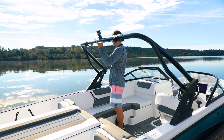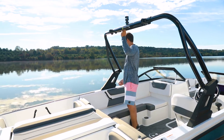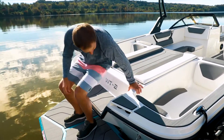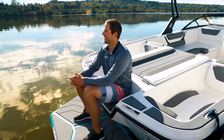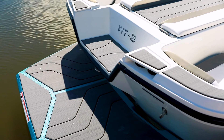The folding sport tower can be outfitted with optional board racks or additional tower speakers. The WT2DC also features a non-skid walkthrough from the cockpit to the swim platform, and an integrated transom step creates a nice spot to prep for the next ride.